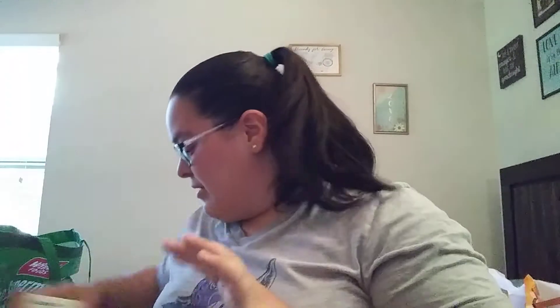I had to get some more of my strawberry applesauce — loving this stuff lately and the kiddos are too. Of course I always get my handy dandy Good Sense kitchen bags. I love the handled ones — not so much any of the other ones — but these ones work fabulous.